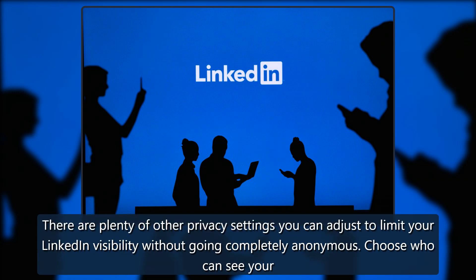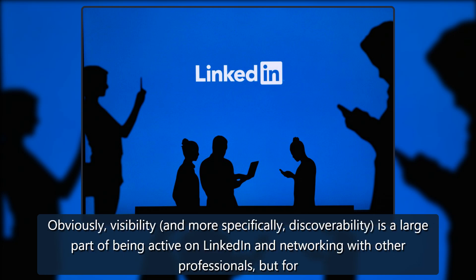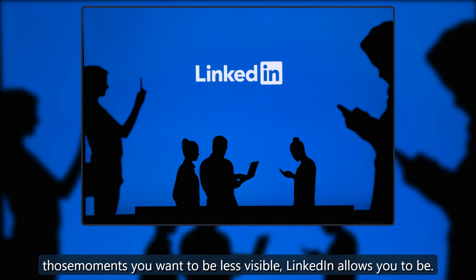There are plenty of other privacy settings you can adjust to limit your LinkedIn visibility without going completely anonymous — choose who can see your connections, who can see your last name and email address, whether approved apps and partners can display information from your profile, and more. Obviously, visibility and more specifically discoverability is a large part of being active on LinkedIn and networking with other professionals, but for those moments you want to be less visible, LinkedIn allows you to be.